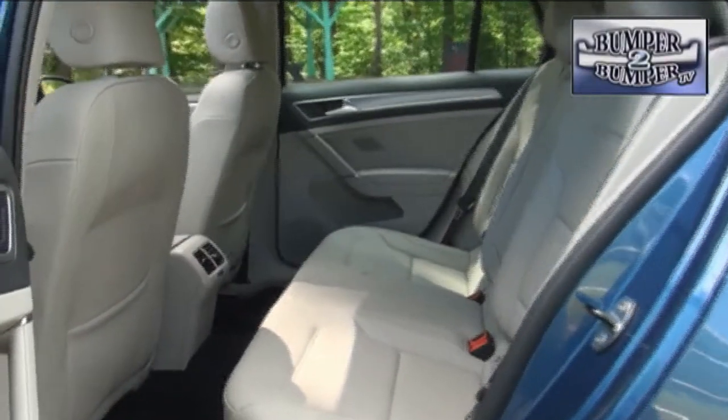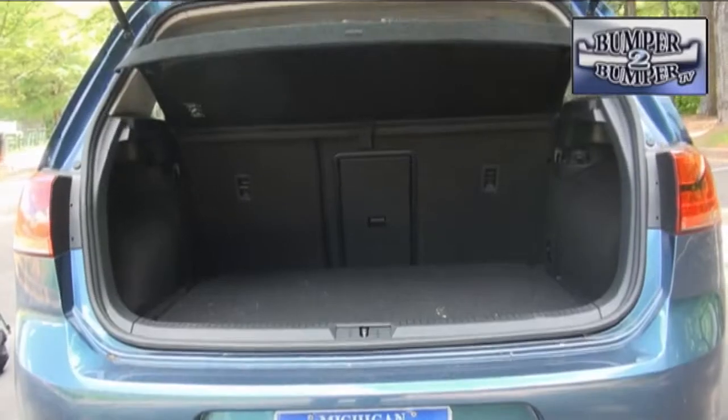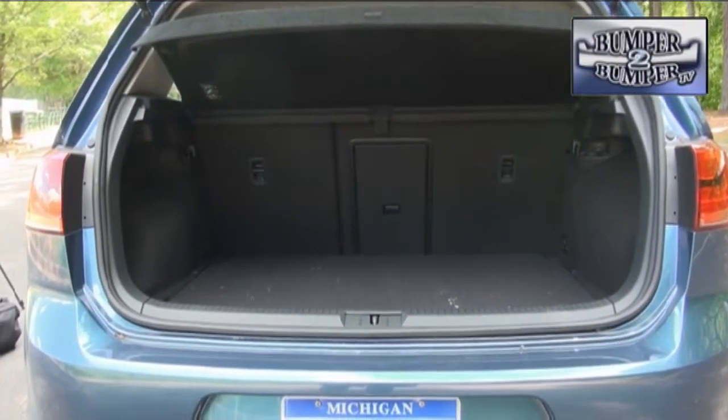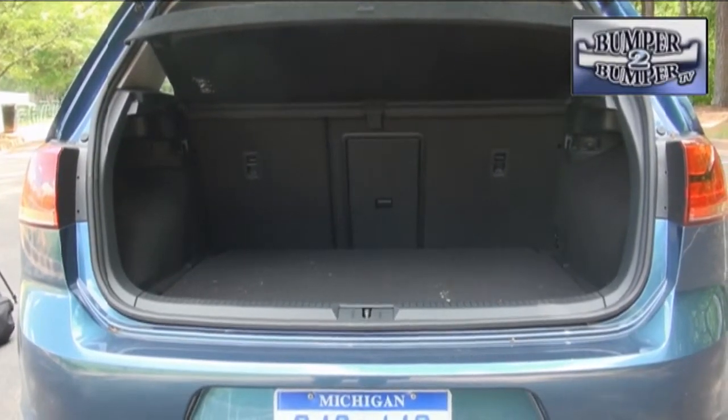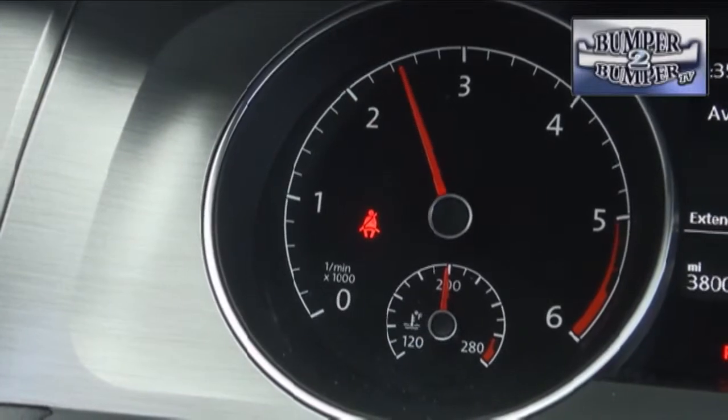For drivers and front seat passengers that doesn't make a difference, but in the rear seat the changed dimensions provide nearly an inch more of headroom. The real difference is in the cargo area, where it grows from 16 to 22 cubic feet of space — that can make a difference in what you can take home from the big box store.